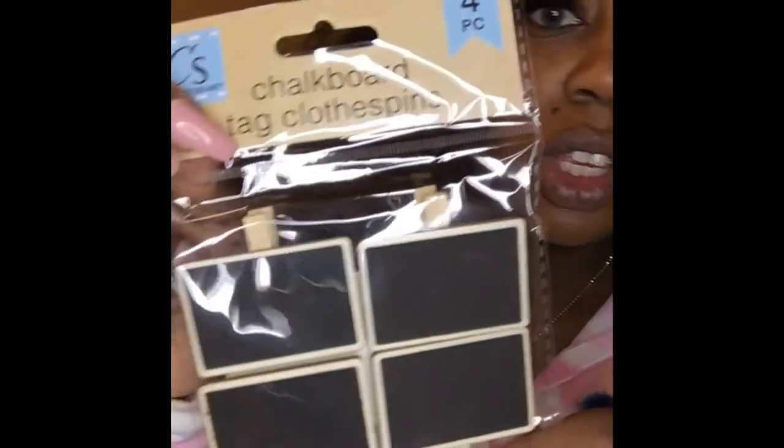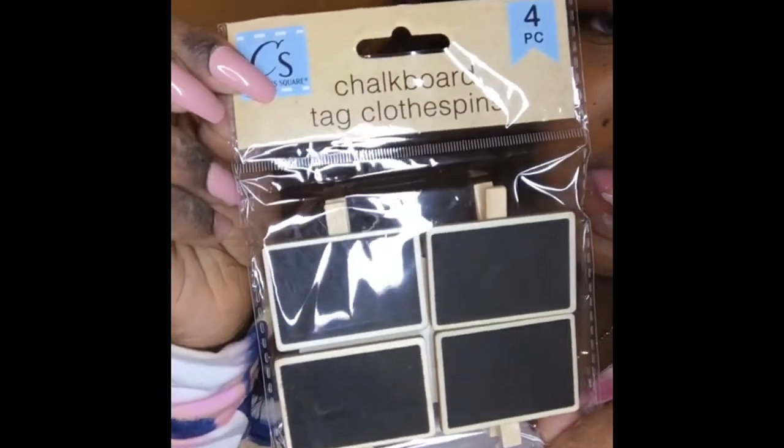I also picked up some of these chalkboard tag things with little clip-ons — I never saw these before.